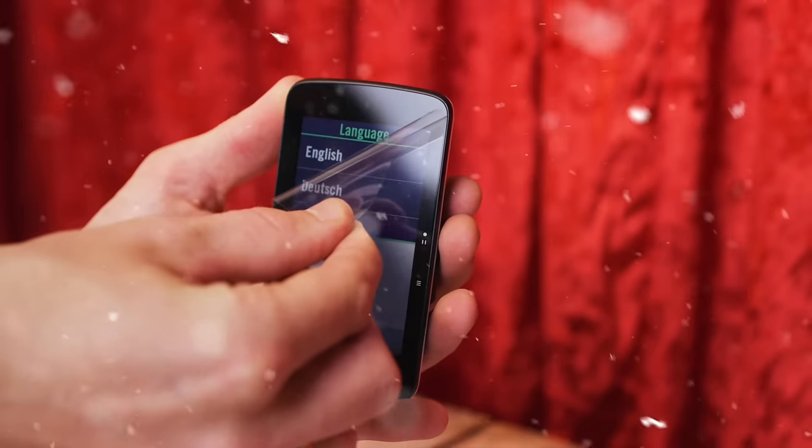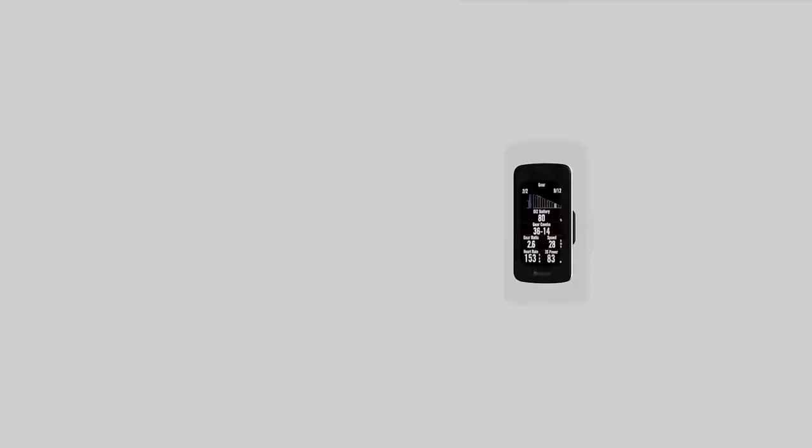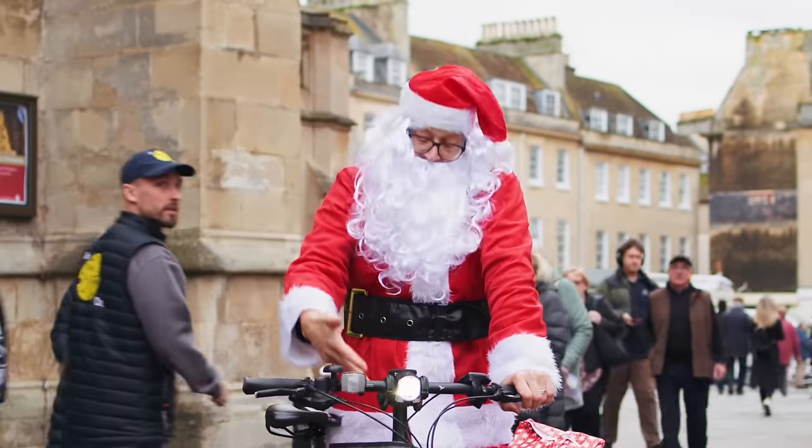I've gone for the 800 mainly because of this massive 3.4 inch colour display, which is excellent for maps, and it's also got an impressive 36 hour battery life. Now if I'm not done by then, screw it — I'm going home anyway. There are loads of other cool features too.